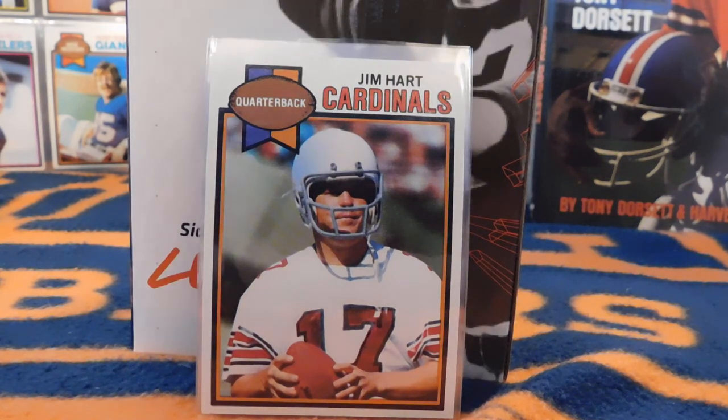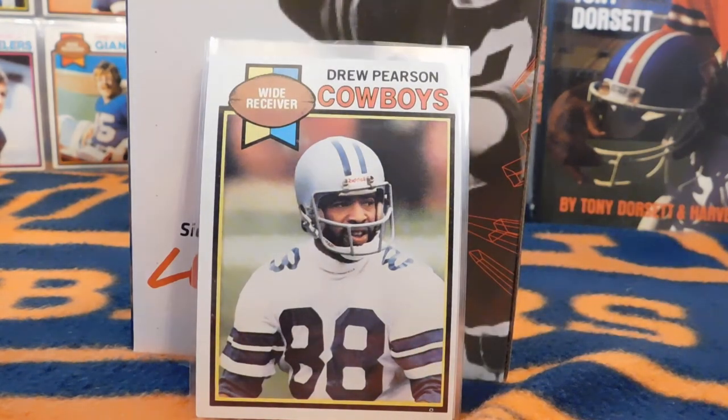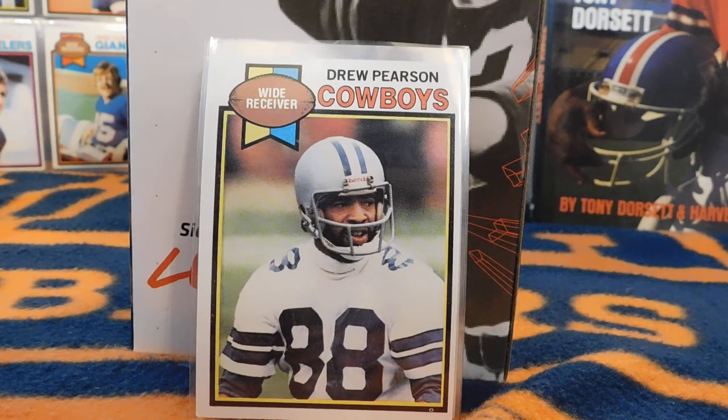Next up we have Drew Pearson. He was a great player for the Cowboys and a big part of some of their teams in the late 70s and early 80s. He had a car accident, got injured internally, and ended up retiring. As a gesture of what he meant to the team, the Cowboys designated 88 as a number to give to basically their top receiver — Dez Bryant, Michael Irvin, and others have worn that number as well.